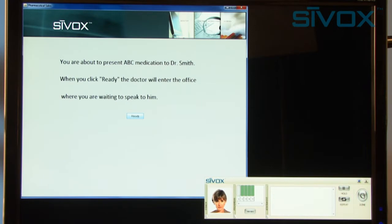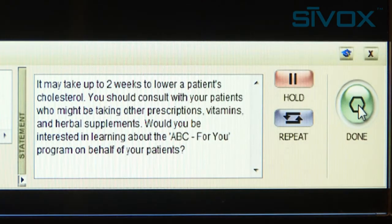How long does it take to work? What medicines should be avoided when taking ABC drug? It may take up to two weeks to lower a patient's cholesterol. You should consult with your patients who might be taking other prescriptions, vitamins, and herbal supplements. Would you be interested in learning about the ABC4U program on behalf of your patients?